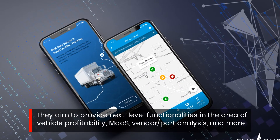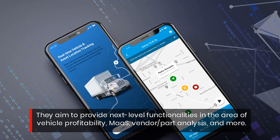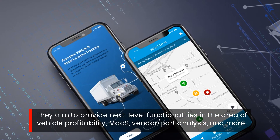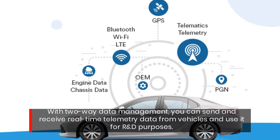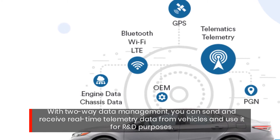They aim to provide next-level functionalities in the area of vehicle profitability, MOS, vendor/part analysis, and more. With two-way data management, you can send and receive real-time telemetry data from vehicles and use it for R&D purposes.